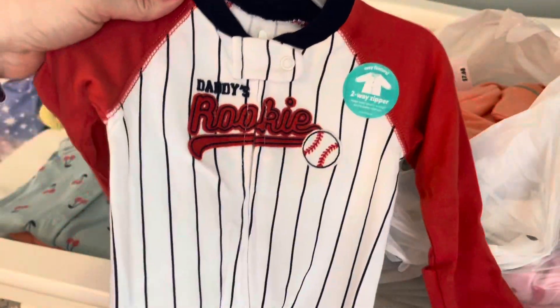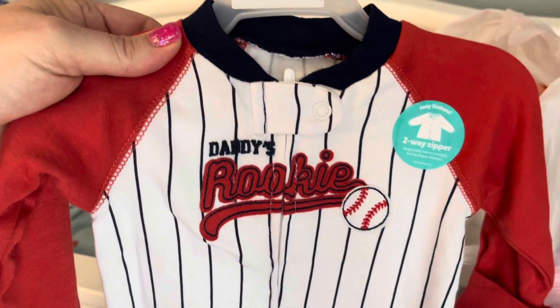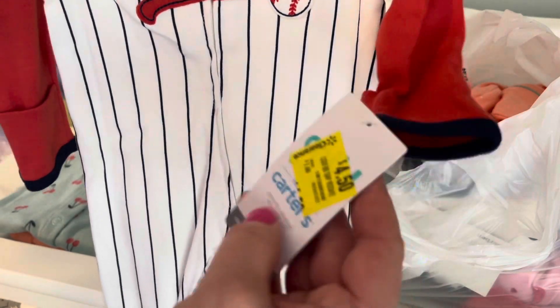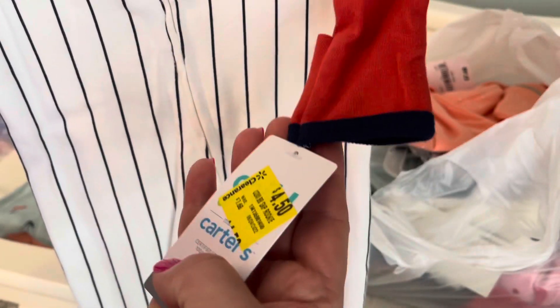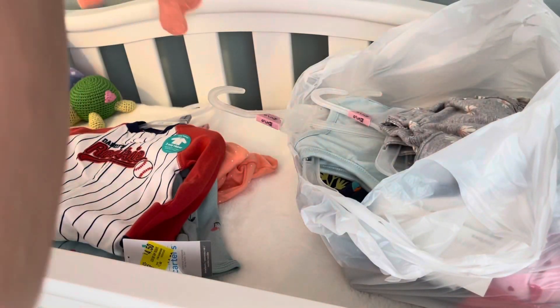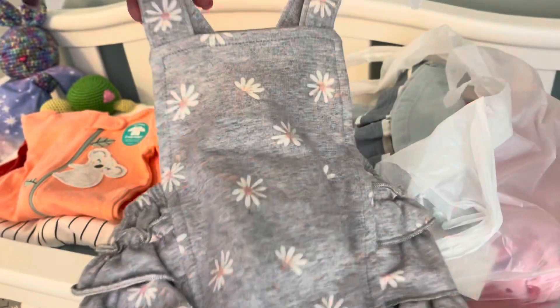This little outfit — I don't even know what to say, it's so adorable. It says 'Daddy's Rookie' and I absolutely loved it. My husband and my son both play baseball, so this was a really cute outfit. It was originally $7.68 and on sale for $4.50. I had to get it in the newborn size for another little baby going home — so cute, also $4.50.